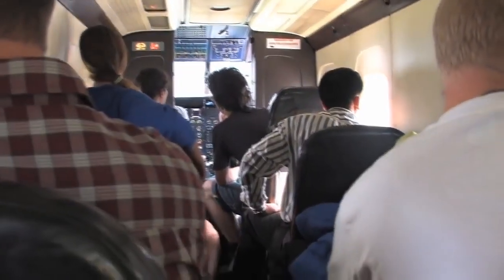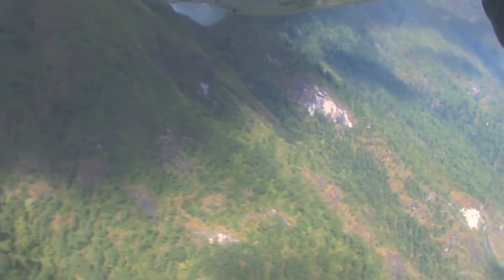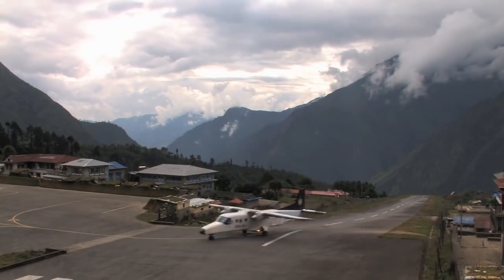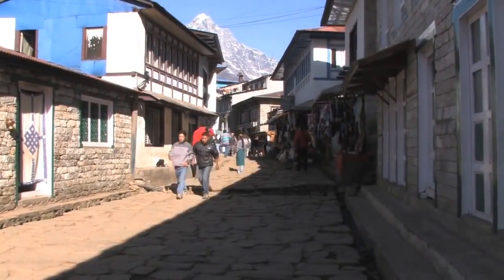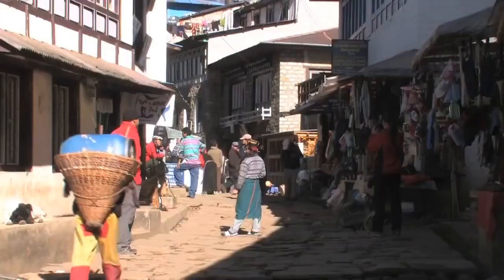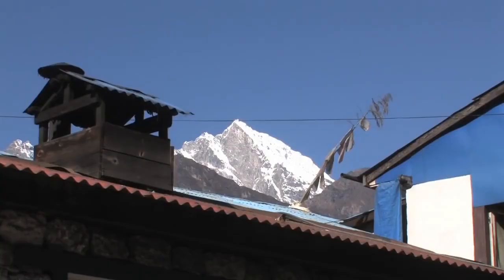The journey begins with a 40 minute flight from Kathmandu to Lukla. For many people this will be the smallest plane they have ever travelled on, and an exciting start to the journey. This flight takes us to the Khumbu region of Nepal. The planes flying to Lukla have no radar system on board, so they cannot take off until they are told that the weather conditions are suitable. Because of this, long delays occur regularly.